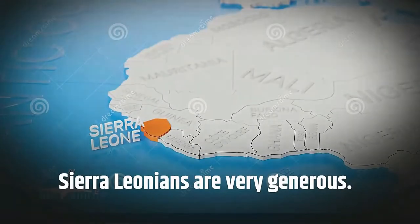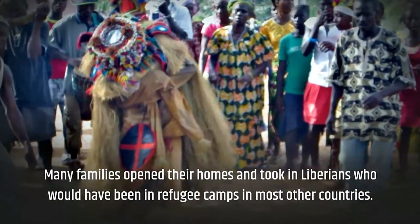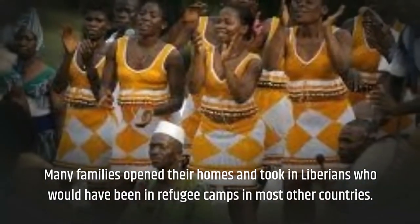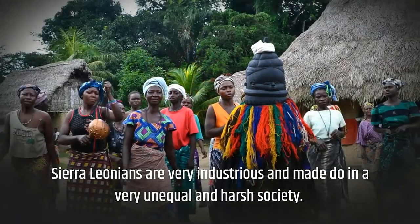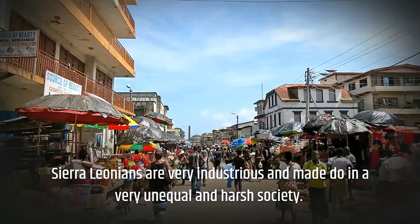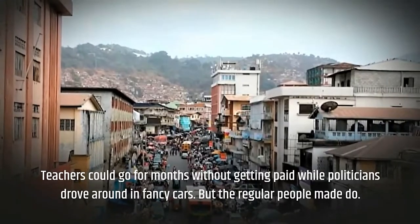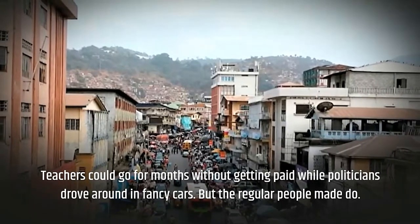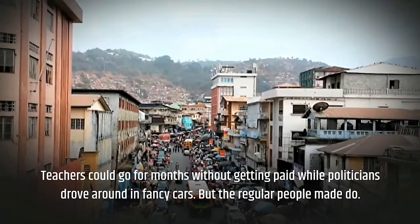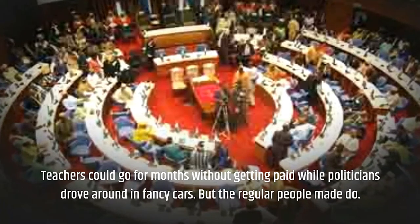Sierra Leoneans are very generous — many families opened their homes and took in Liberians who had been in refugee camps in other countries. Sierra Leoneans are also very industrious and make do in a very unequal and harsh society. Teachers could go months without getting paid while politicians drove around in fancy cars, but the regular people made do. They are a very hardworking people.